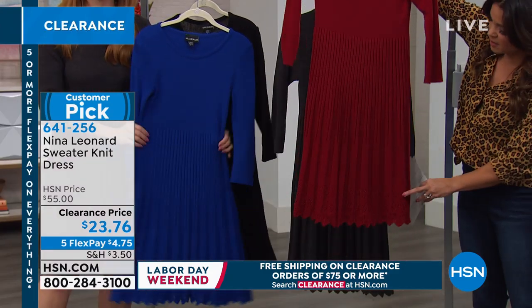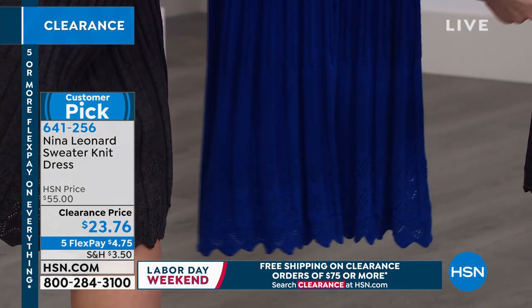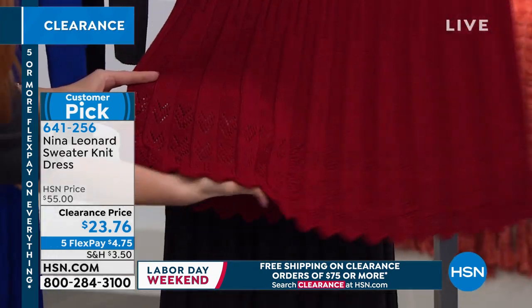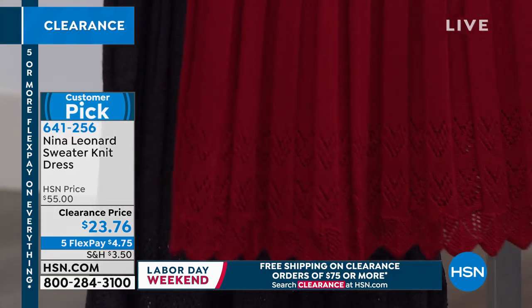Look at the hem on the bottom here. You've got this almost like a triangular scallop on the bottom, and then a fun sweater detail with the cutouts there. This one is called Scarlet. It's 38 inches in length, extra small through 3X.